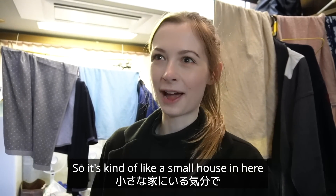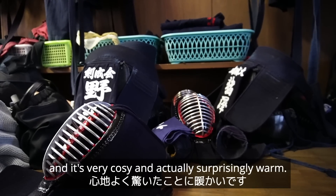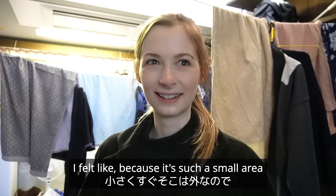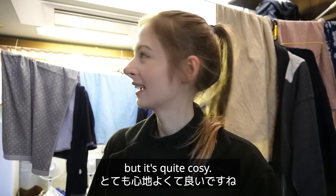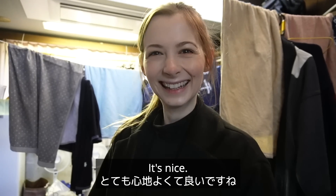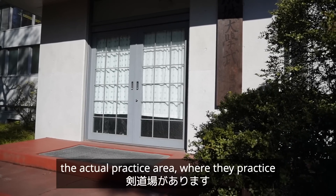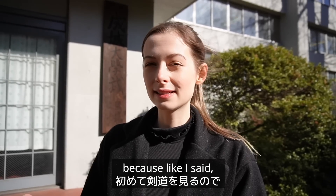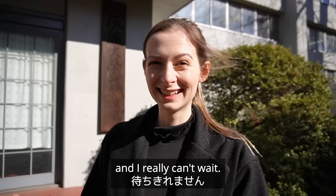It's kind of like a small house in here — very cozy and actually surprisingly warm. I thought because it's such a small area and so close to outside it'd be quite cold, but it's quite cozy. Right behind me is the actual practice area where they practice, and I'm really excited to check it out because this is my first time ever seeing kendo. So let's go inside.